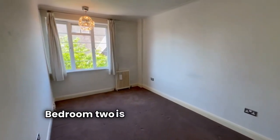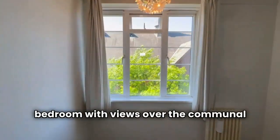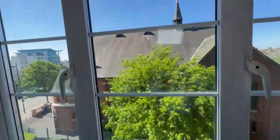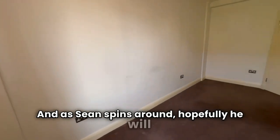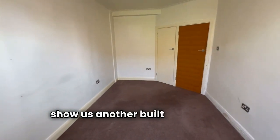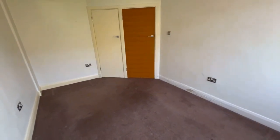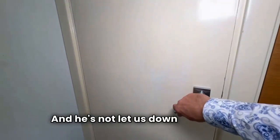Bedroom 2 is equally a good sized double bedroom with views over the communal gardens. And as Sean spins around, hopefully he will show us another built-in wardrobe cupboard — and he's not let us down this time.